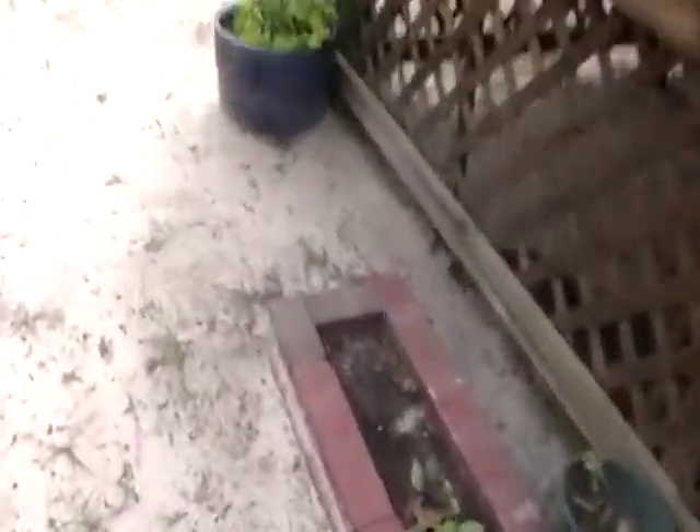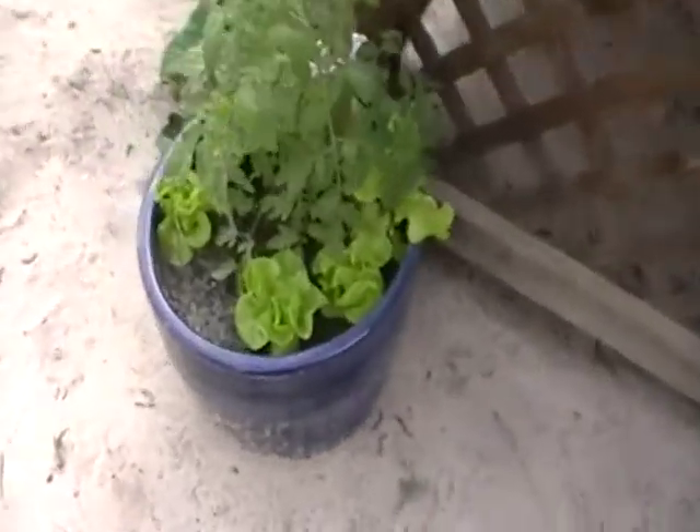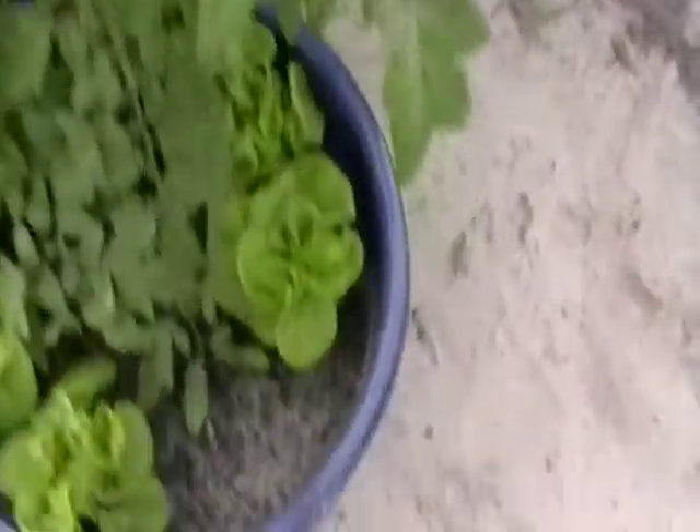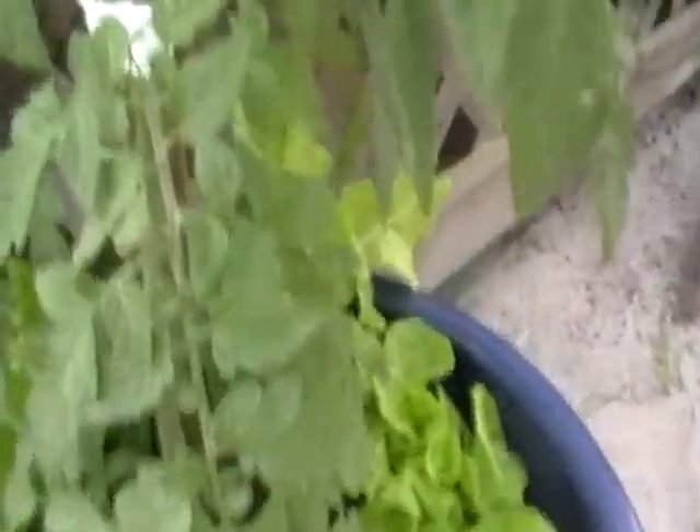I did way more transplanting and wait till you see what I did — yesterday was just huge. I showed the beautiful butterhead lettuce and the cool nights are really helping the growth out.